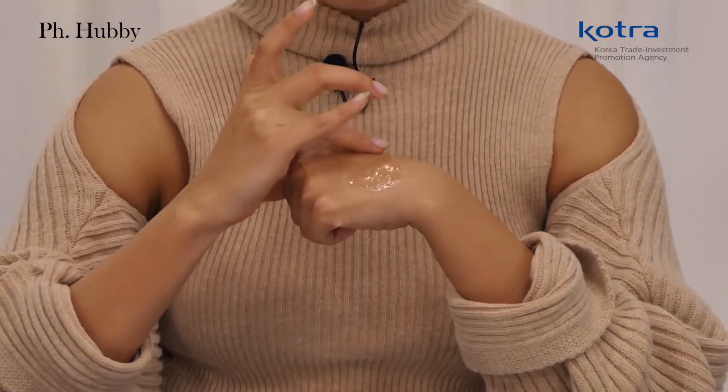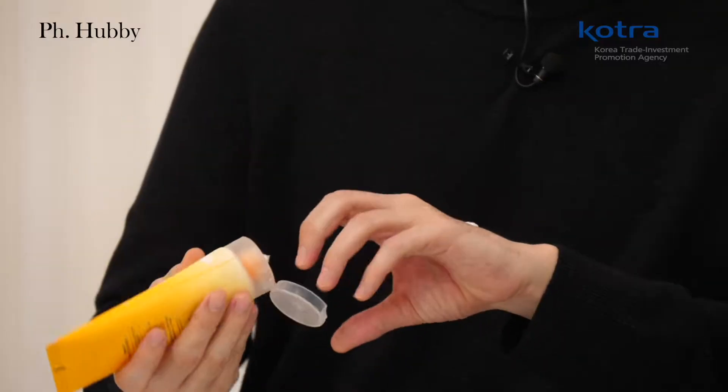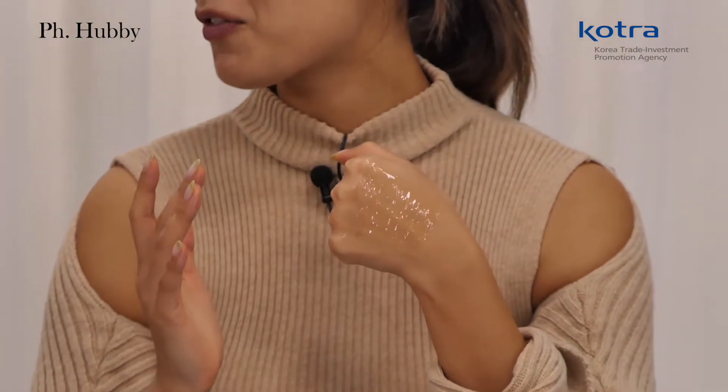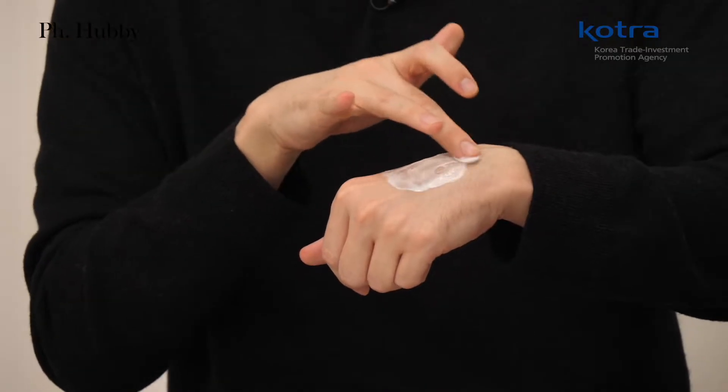This is super smooth. Right now I am trying the gel to foam cleanser. As you can see, this is the first step of cleansing when you want to get rid of that makeup — all that gunk. You can see here for the morning foam cleanser — wow — this one has a nice creamy texture to it. It really does.